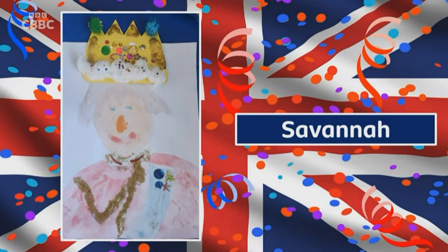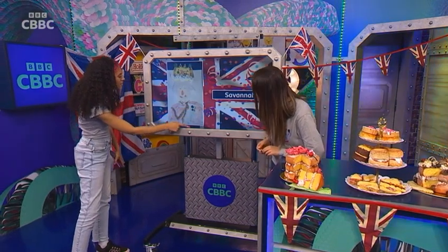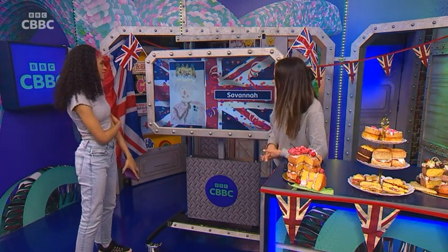Savannah, wow. I like this one. Look at all the different textures. Yeah, you've got some cotton wool here on the crown. Pom-poms as well. You've got a little star on this little sash. Glitter. King Charles looks very happy. I like it. Very good, Savannah. Thank you, Savannah.